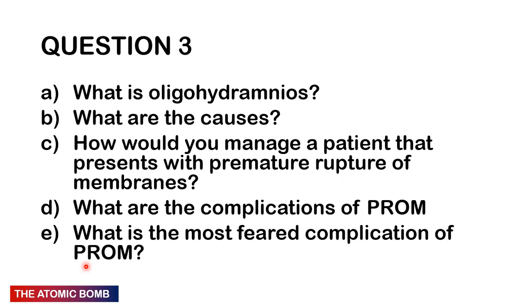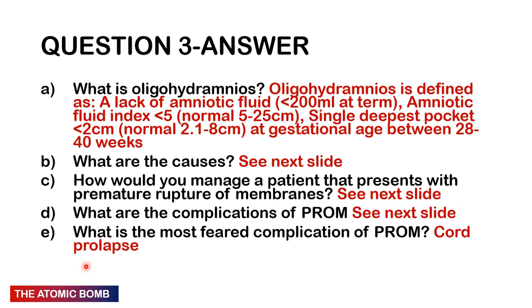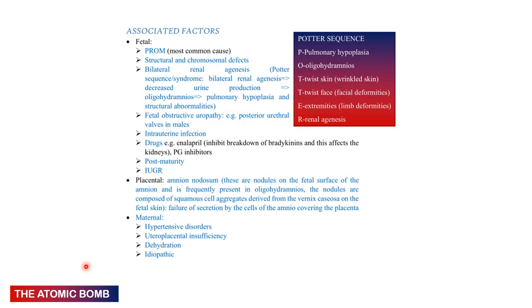Question 3: What is oligohydramnios, what are the causes, how would you manage premature rupture of membranes (PROM), what are the complications of PROM, and what is the most feared complication? Oligohydramnios is amniotic fluid less than 200 mL at term, or amniotic fluid index less than 5 cm (normal is 5–25 cm), or a single deepest pool less than 2 cm (normal 2.1–8 cm at 28–40 weeks).